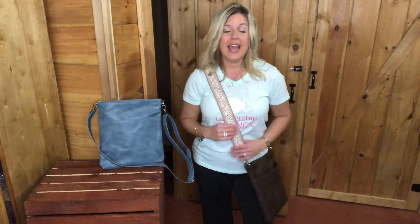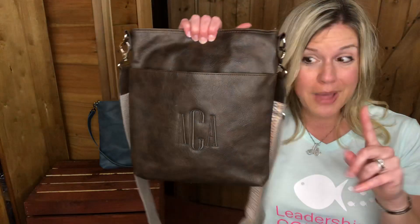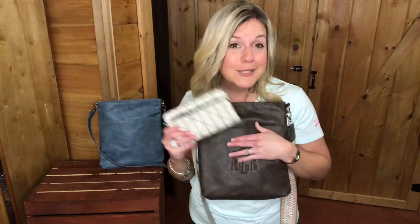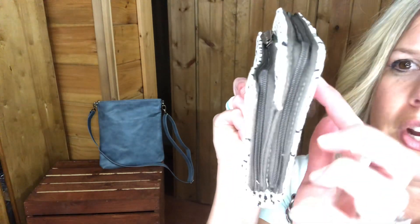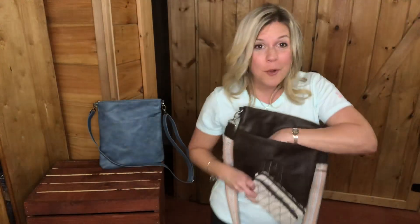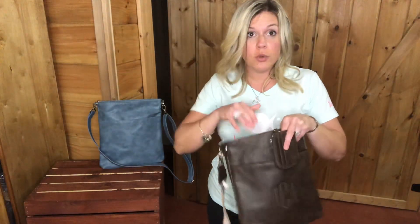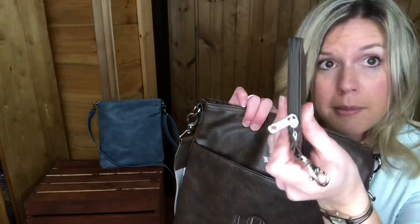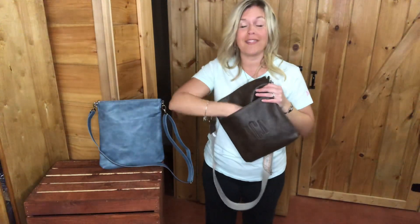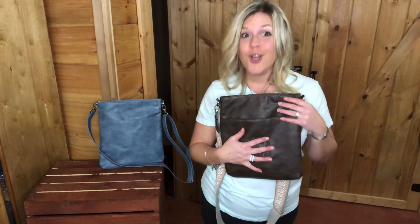I want to get you this organizing shoulder bag for 50% off, so we're going to pair it with the wide crossbody strap, the perfect sense wallet in the Moroccan tile — which has black stitching flakes and is trimmed in chestnut — and the light traveler card wallet in chestnut. The card wallet is great if you just want to run to the grocery store: put your ID, debit card, and some cash in it. With those three items, you qualify to get this purse for 50% off.